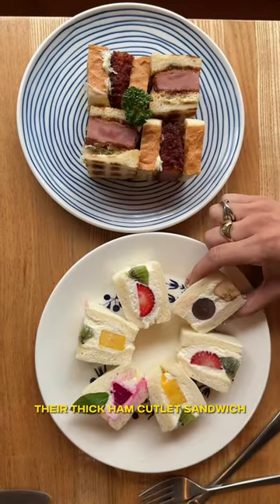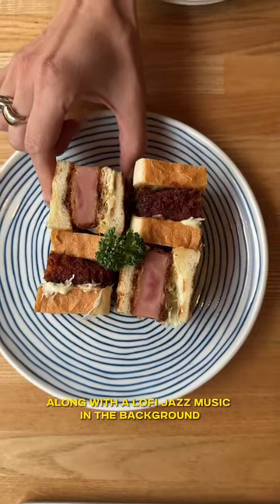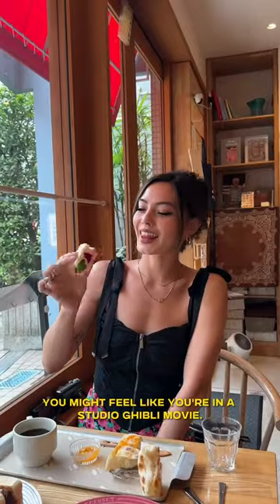Their thick ham cutlet sandwich and fruit cream sandos are also perfect for sharing. Along with the lo-fi jazz music in the background and friendly staff, you might feel like you're in a Studio Ghibli movie.